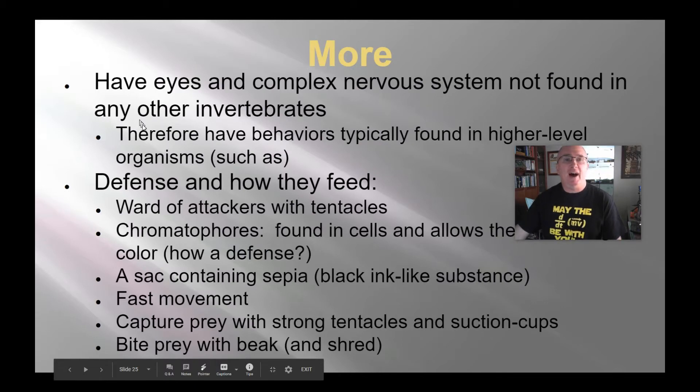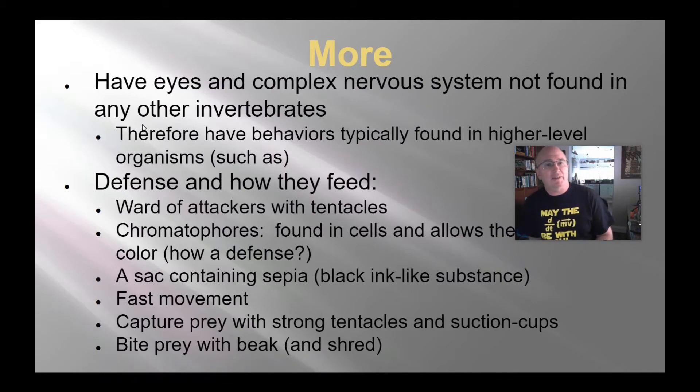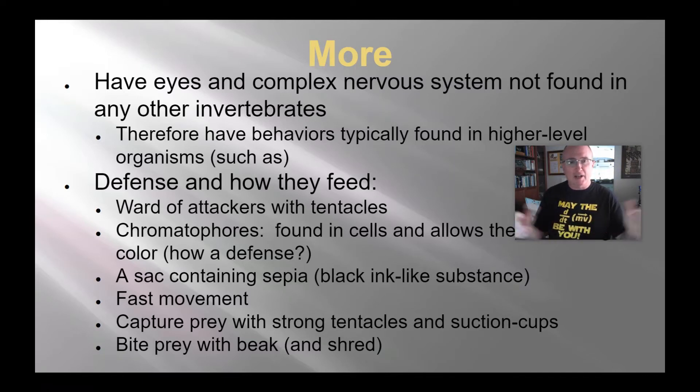Cephalopods have eyes and a very complex nervous system not found in really any other invertebrates — actually very comparable to our own eyesight. They use their tentacles to ward off attackers and for feeding. They have chromatophores — little packets of pigment in basically three different colors. They can expand or contract the muscles around them, allowing more or less pigment to be exposed. They can do this very quickly, changing colors and patterns rapidly. They use this to communicate to other squid and to potential predators — kind of a warning signal.